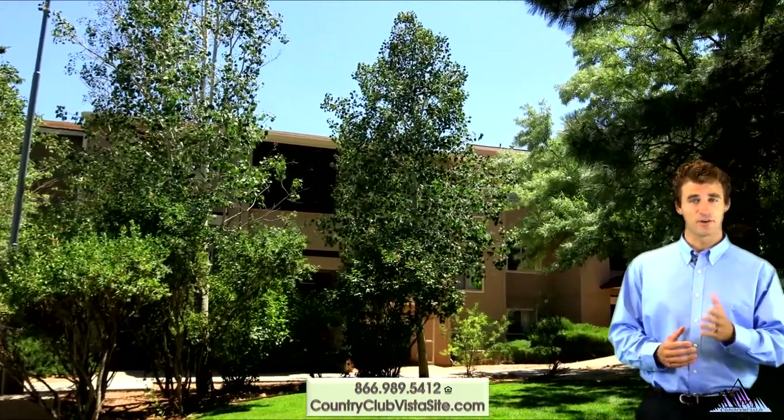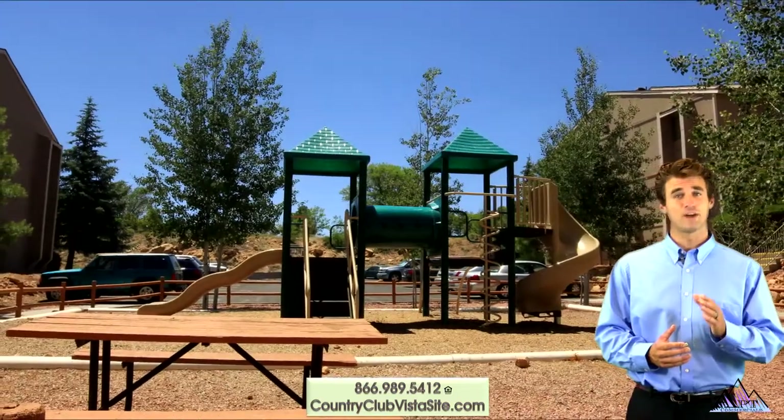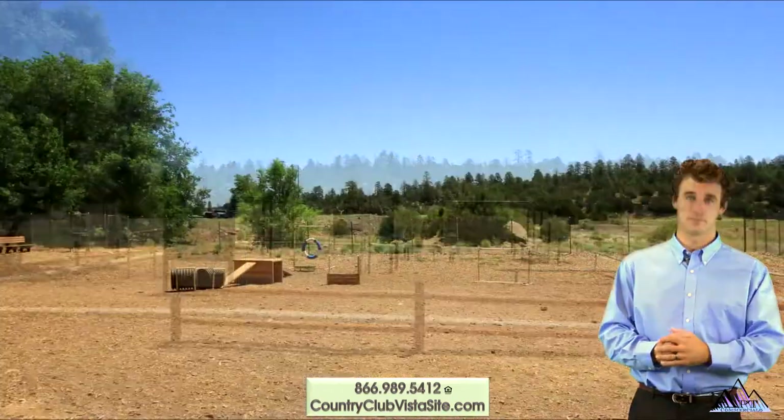The community features are abundant with a seasonally heated pool and barbecue pavilion, resident club room with business center, shared outdoor fitness course and dog park.